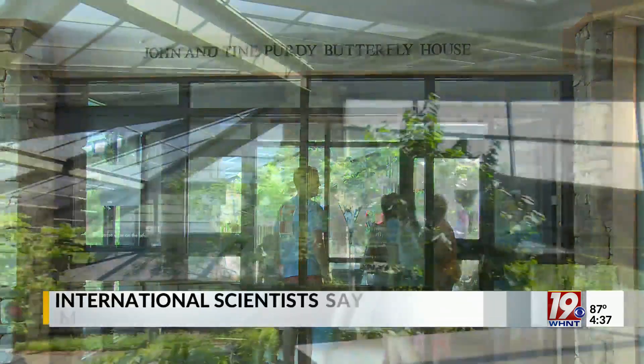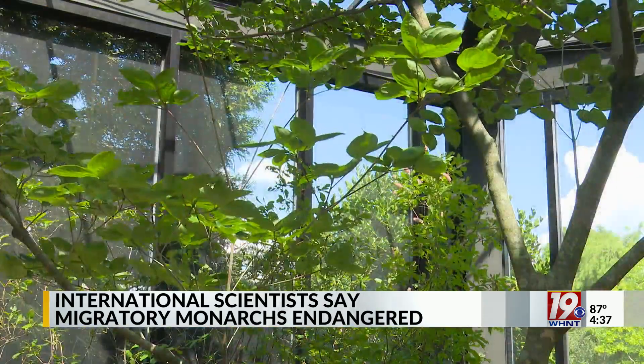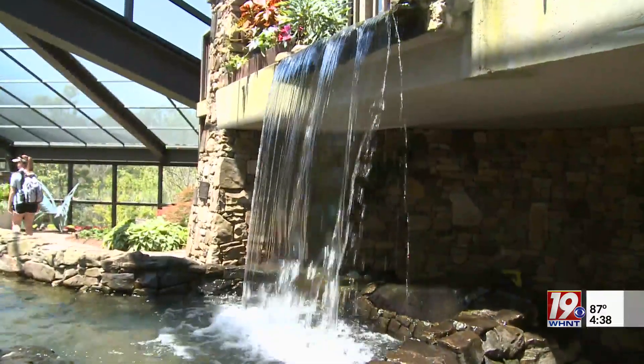A trip to the Huntsville Botanical Garden isn't complete without a stop by their butterfly house. The pretty butterfly house is the largest open-air butterfly house in the U.S., and one of its biggest stars is the monarch. The monarch is one of the species in here that makes the space magical, but also lets us educate on the importance of our mission of connecting people to plants and their role in the ecosystem.